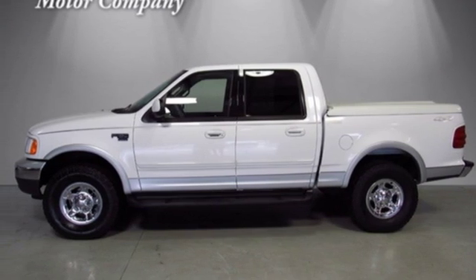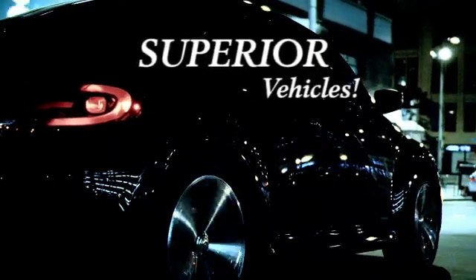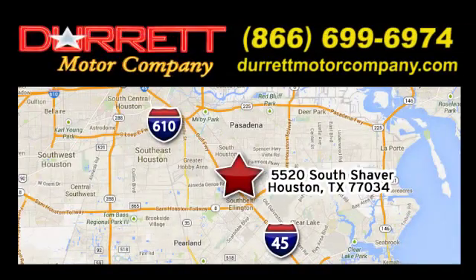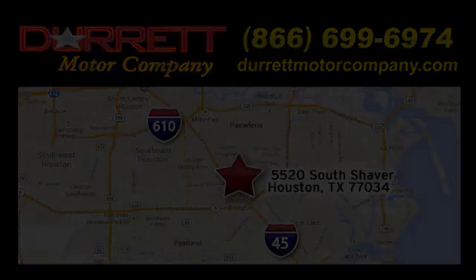Stop in for a test drive and make it yours today. We offer superior vehicles, come and see for yourself. We are easy to find on 5520 South Shaver, one half mile east of the Gulf Freeway Exit 34.